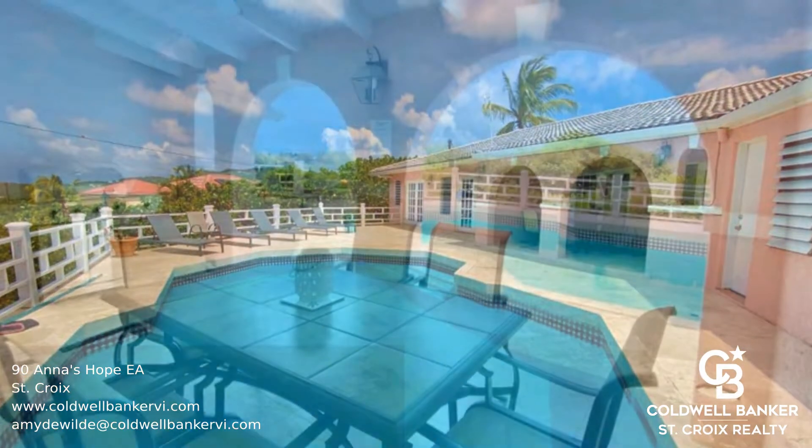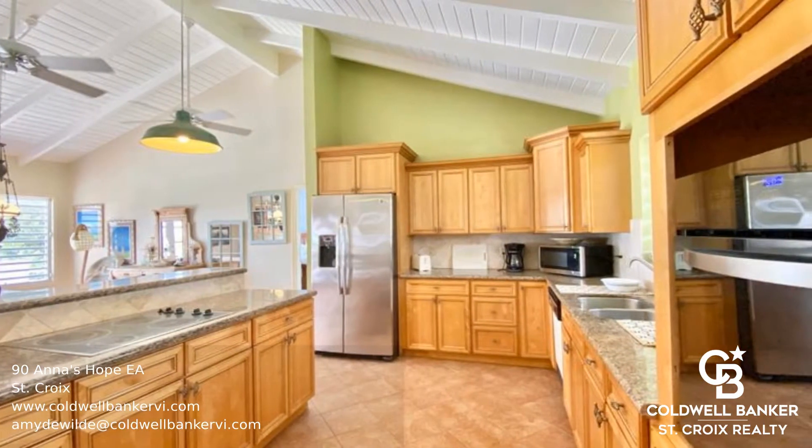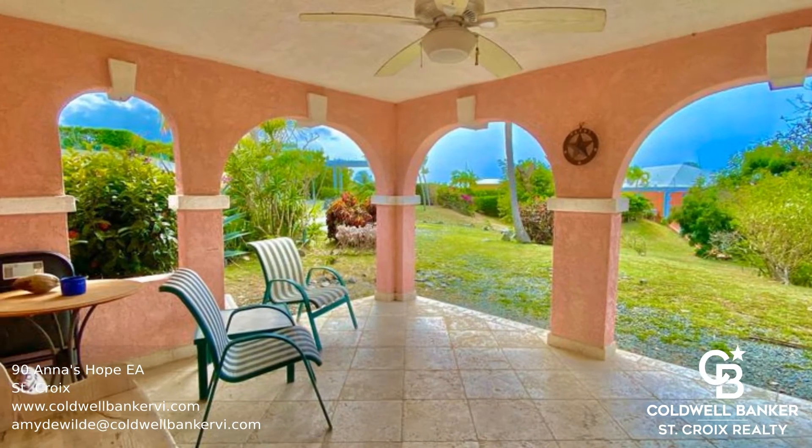Separately and in addition to the four bedrooms, there is a downstairs one-bedroom apartment for your guests. A short walk, bike ride, or golf cart trip from Villa Cocopelli leads you directly to the lovely Shoiz Beach.